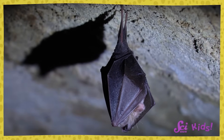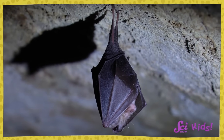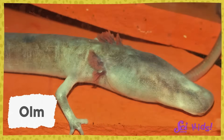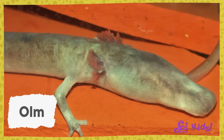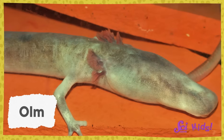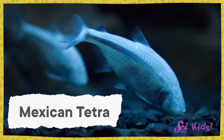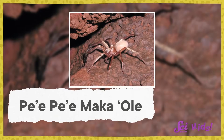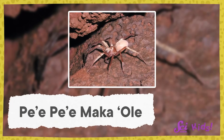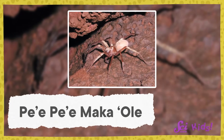Some animals, like bats, sleep in caves during the day and come out at night. But other animals live so deep inside, they never come out to the surface at all. Let's look at some examples of animals that live their whole lives inside of caves. This is an ulm, a type of salamander from Europe. A salamander is a creature that looks like a lizard, but is actually more like a frog. This is a Mexican tetra — a type of freshwater fish. Some can live in rivers on the surface, but many of them live in caves. And this is a pe'e pe'e maka'ole, or Kauai cave wolf spider. It lives in Hawaii.